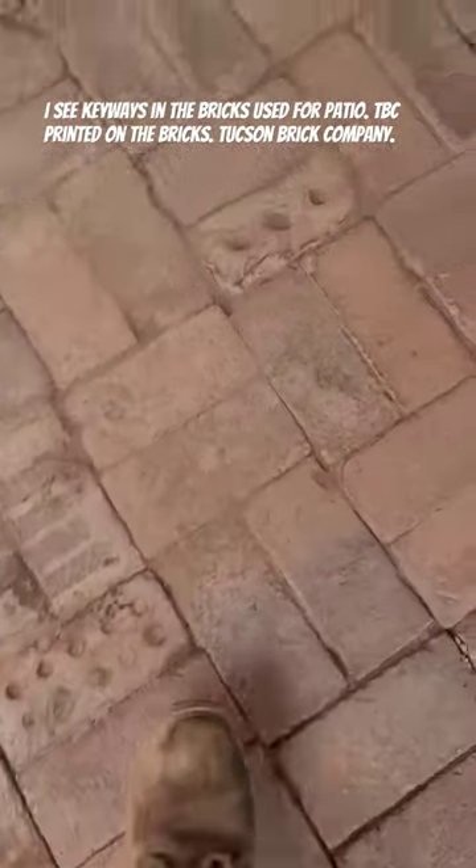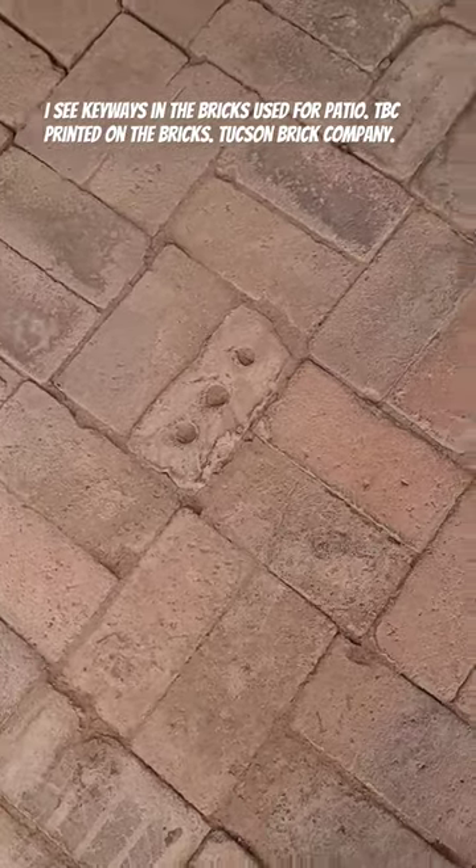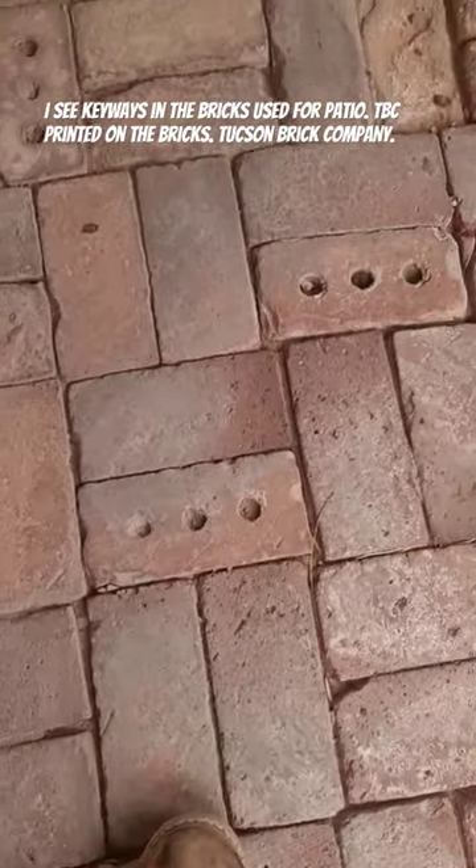We can see the keyways in this type of brick. Here's the three keyway frogs — three keyways. I love it.